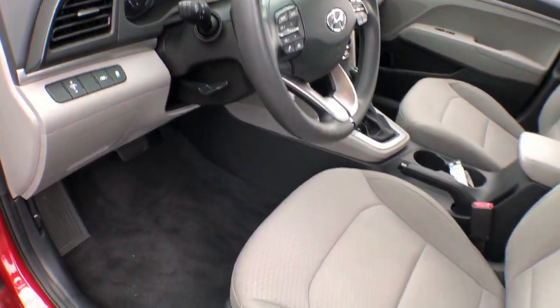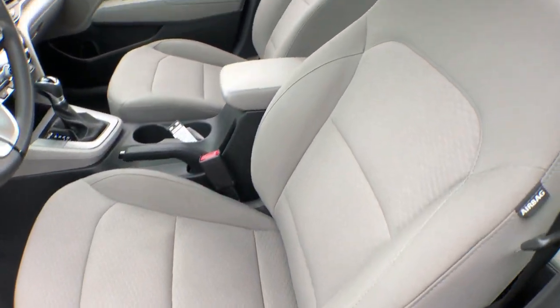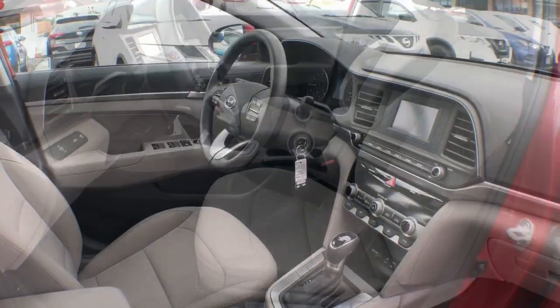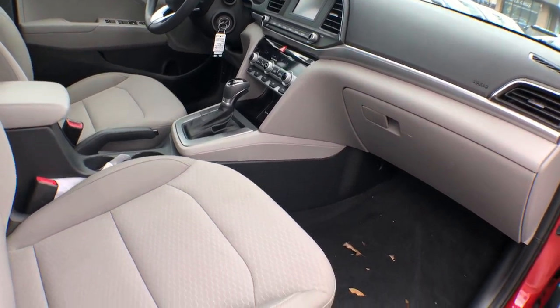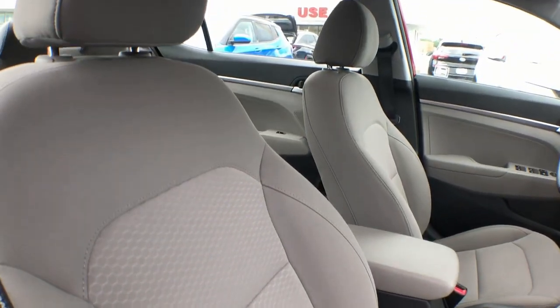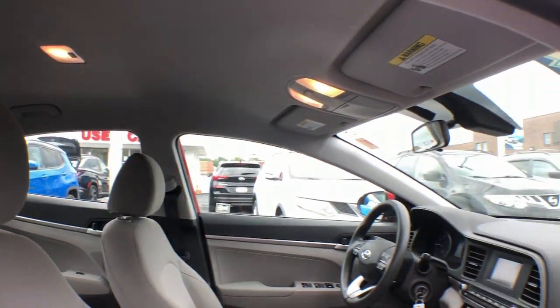These are just some of the great options this vehicle comes with: pre-collision system, lane departure warning, keyless entry, backup camera, lane-keeping assist, alarm, Bluetooth connection, multi-zone AC, steering wheel audio controls, stability control.